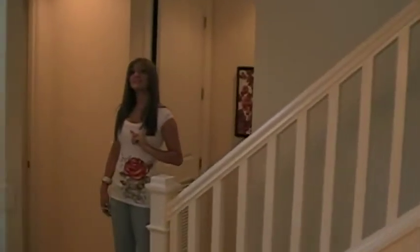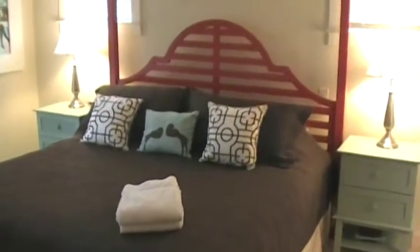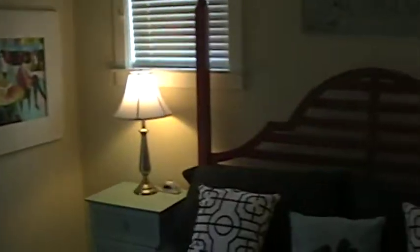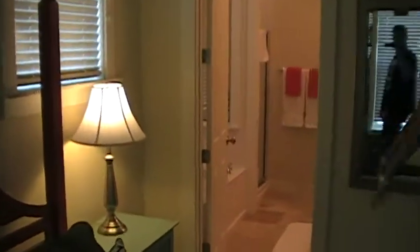Back over here is the master bedroom. We've got a king-size bed. There's a flat screen in every single room — the living room and each bedroom has a flat screen. Then attached to the bedroom is the master bath — just peek right in there.